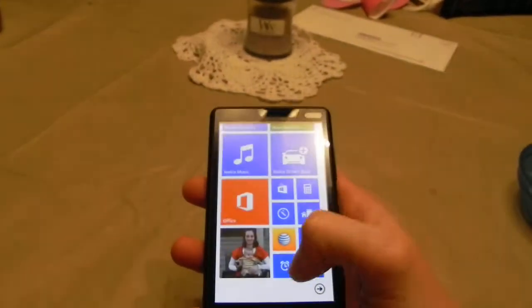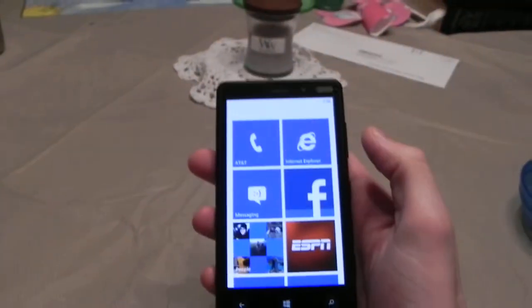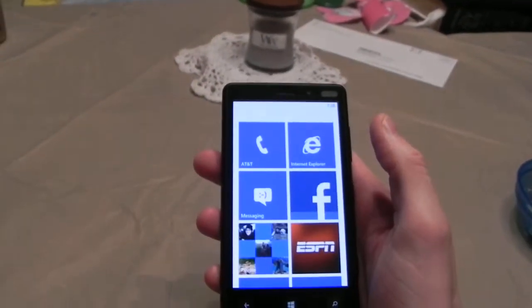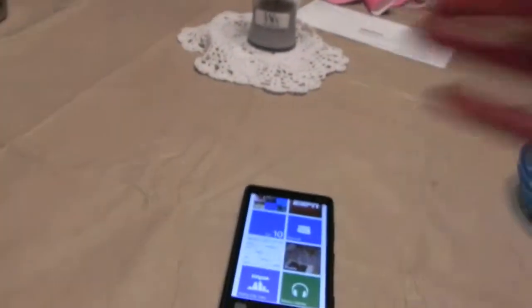Really fast response time on the phone. Really sharp. Nice and thin. There's my first impression of the Nokia Lumia 820. Later, guys.